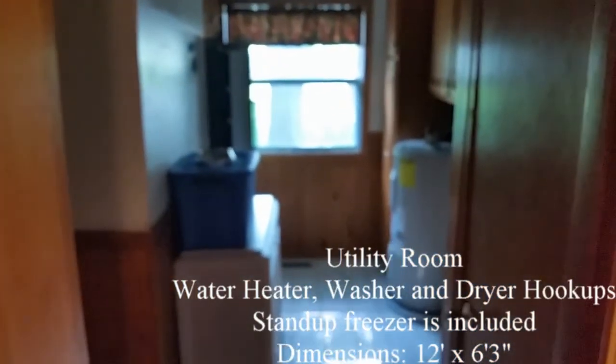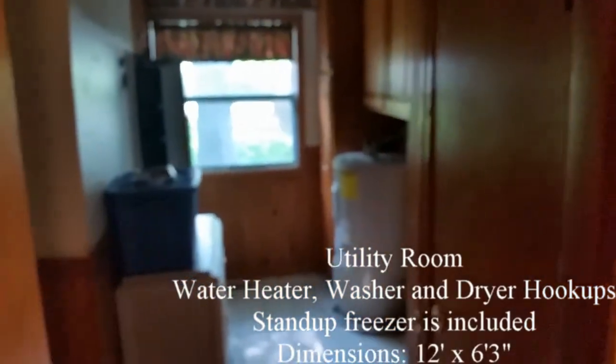Up the stairs, we enter the utility room where the washer and dryer hook-ups are located. The water heater and furnace are also in this area. A stand-up freezer is included with the house.